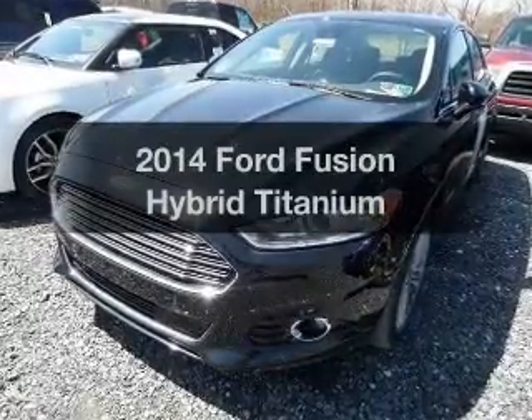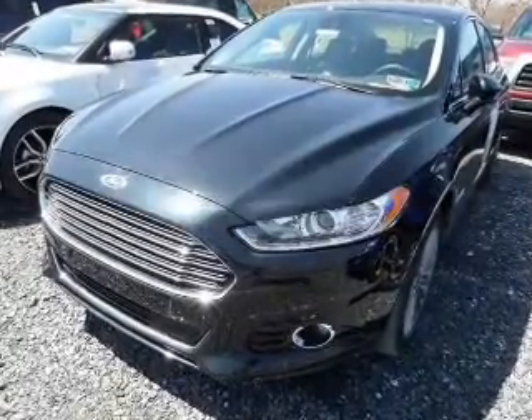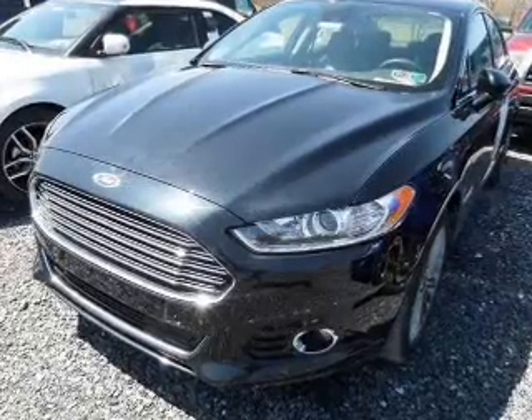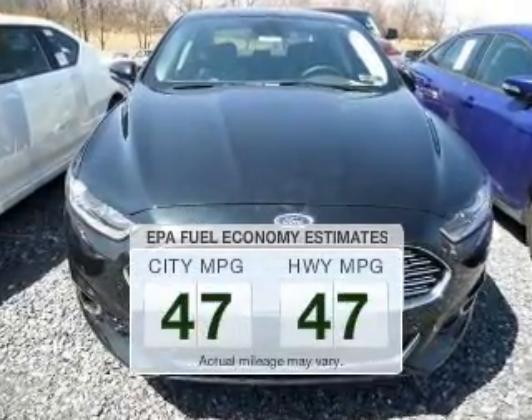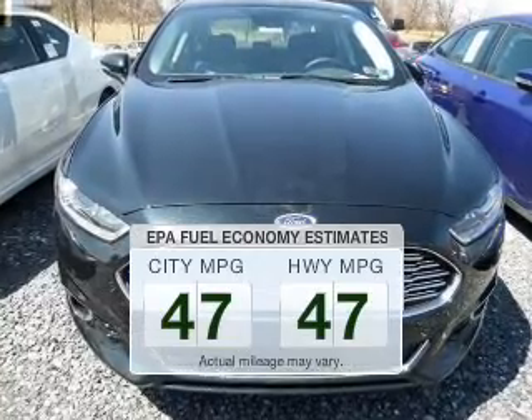Imagine yourself in this 2014 Ford Fusion Hybrid. If you're looking for an automobile with great attributes, look no further. In the city or on the highway, you'll spend less time at the pump with this fuel-efficient vehicle.